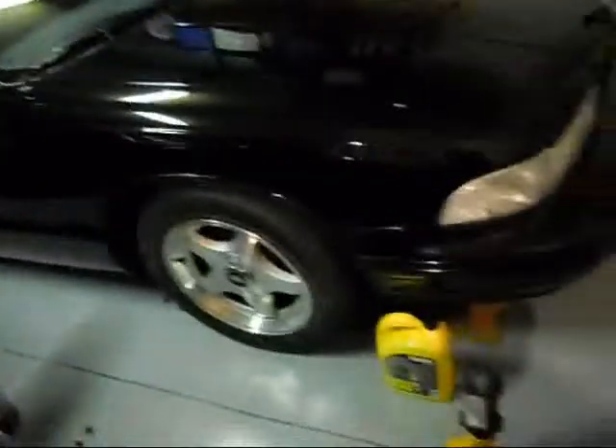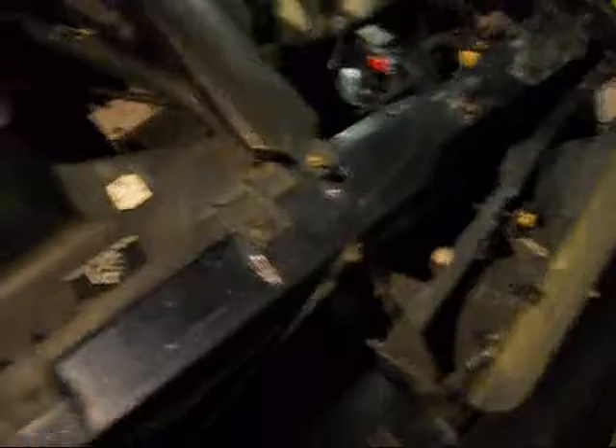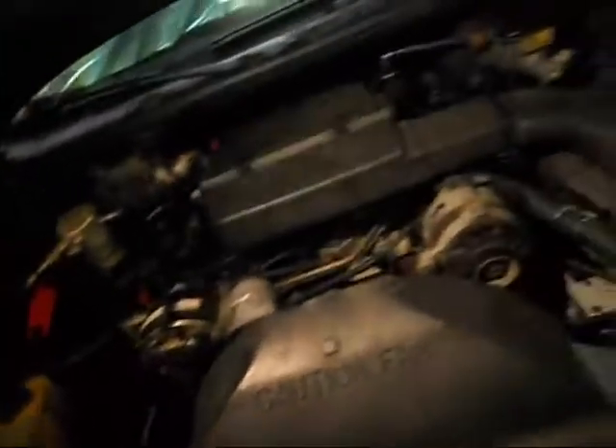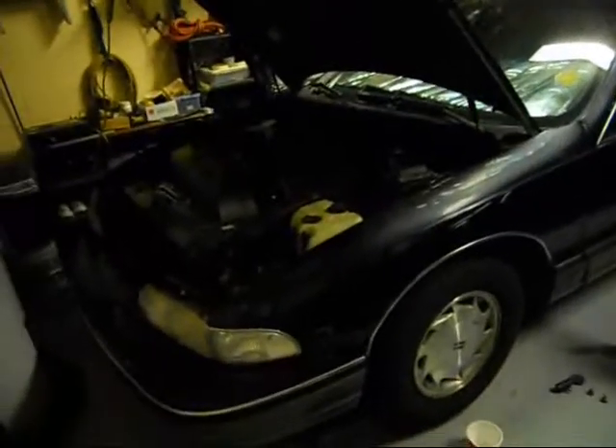I can't paint this thing until probably tomorrow because I tried to and it started bubbling up. This Eastwood rust converter stuff — I'm almost out of it — and that's your problem: it needs to set up for like 48 hours, and I kind of pushed it. It wasn't dry and then your top coat bubbles. So hopefully we'll get that done.